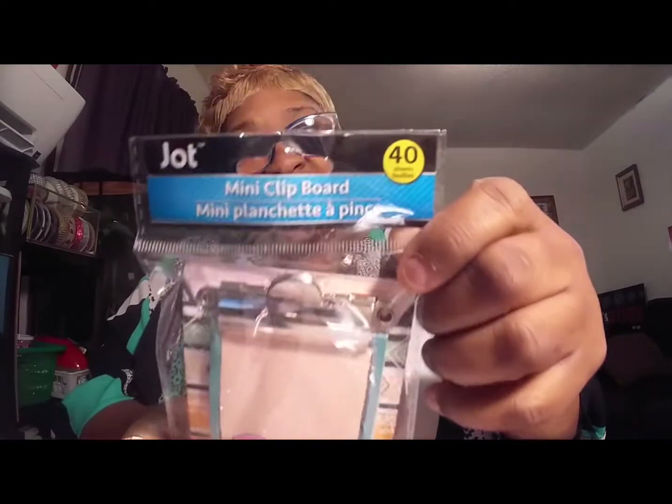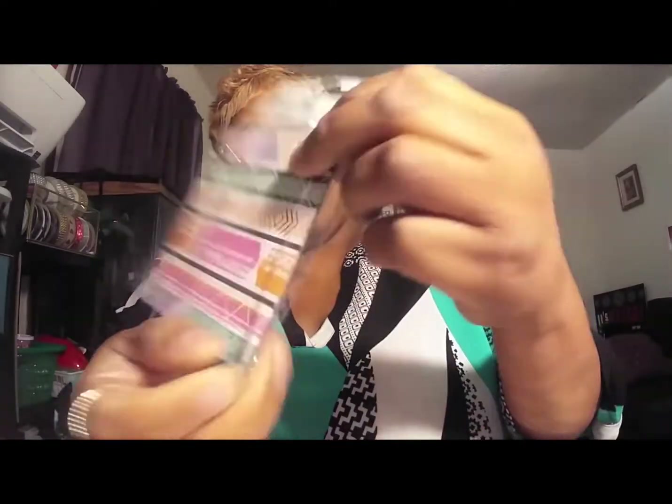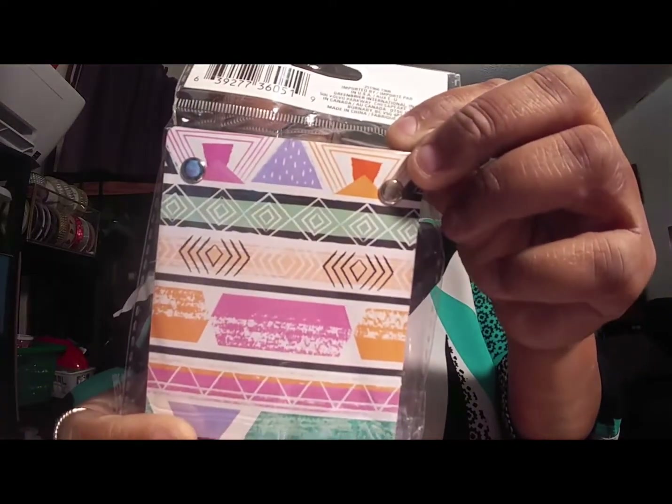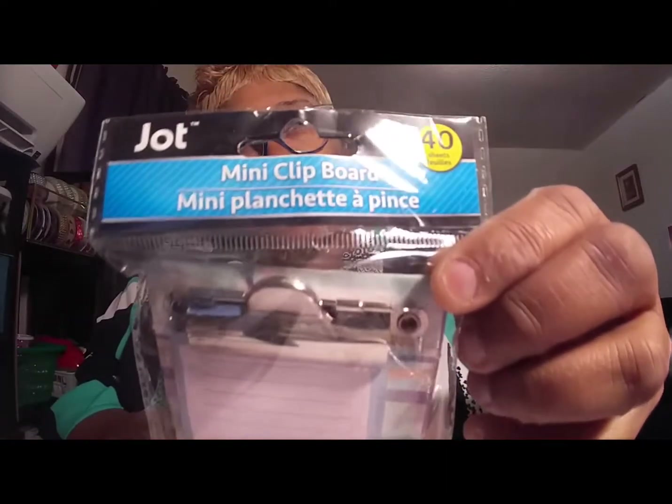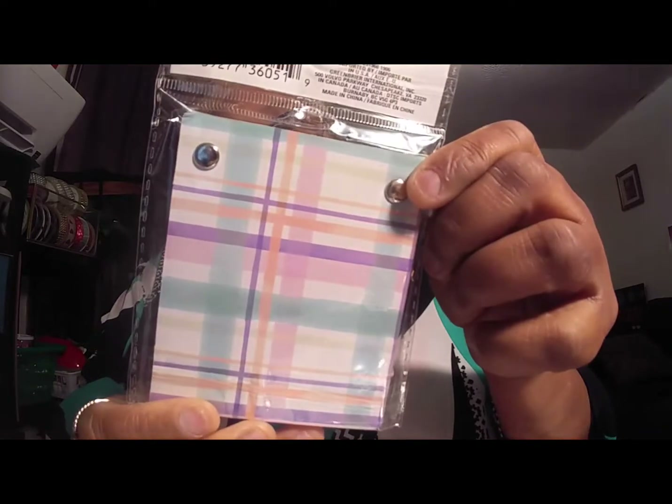They had these little tiny clipboards, and I thought these were the cutest little things. They're really cute. I picked up one for myself and one for maybe a giveaway or a gift. They're by Jot. I thought these were so cute, so I got two of those.